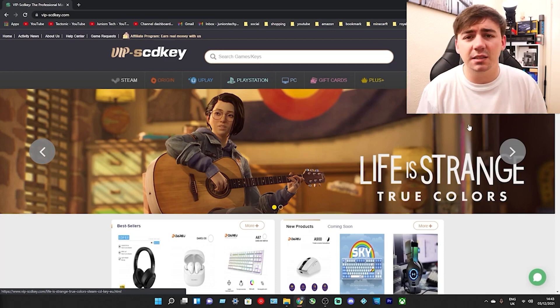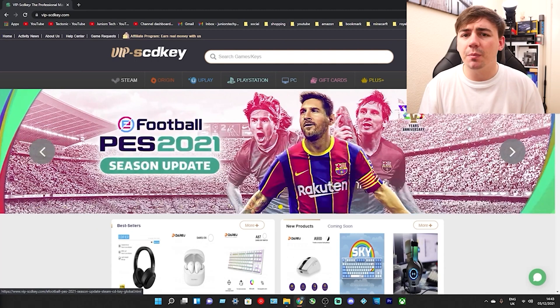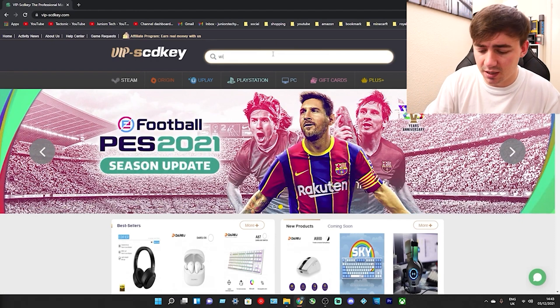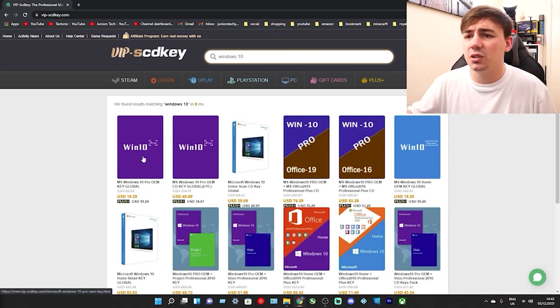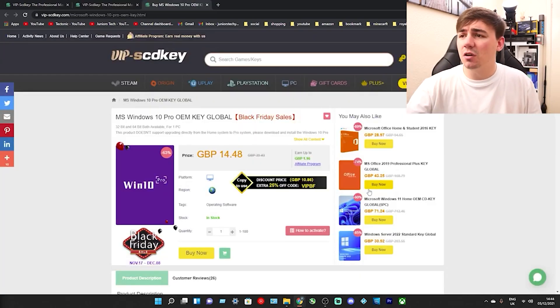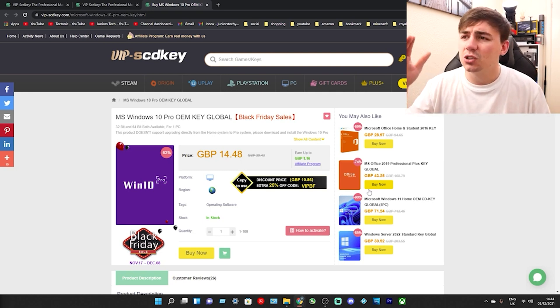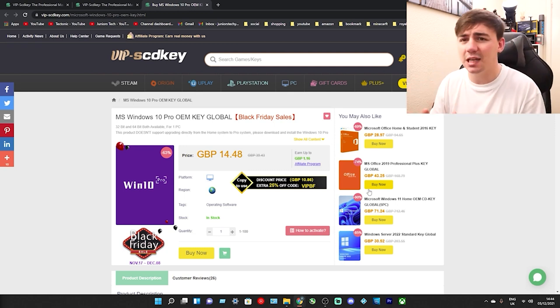Here we are. This is VIP SCD Key. This is the place I'm going to show you where you can get a Windows 10 Pro OEM key for next to nothing. What we need to do is go up to search and type in Windows 10, click on enter and we'll be able to see it there. That's Microsoft Windows 10 Pro OEM key global - it's the global one we need. I've converted to Great British Pounds just for myself because I'm here in the UK. It's currently at £14.48, already reduced from £39.43, so you're already getting a massive saving.